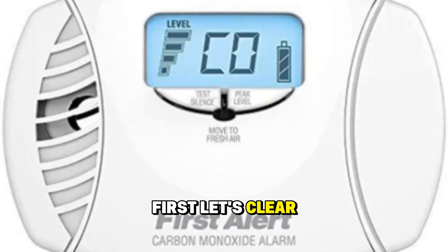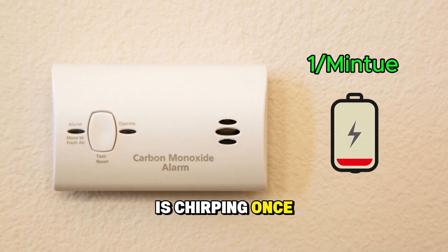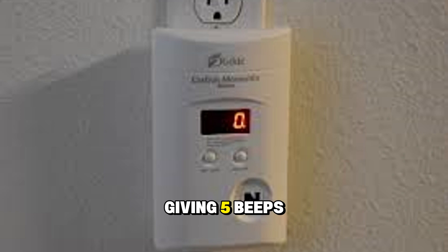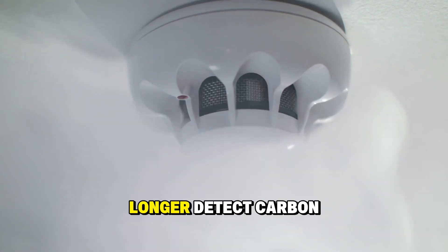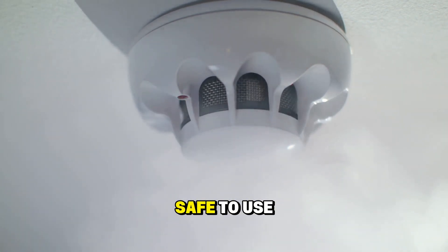First, let's clear up what the five beeps mean. If your alarm is chirping once per minute, that usually means low battery. But if it's giving five beeps every minute, that's a completely different issue — it means your alarm has reached its end of life. The sensor inside can no longer detect carbon monoxide properly, so the unit is no longer safe to use.